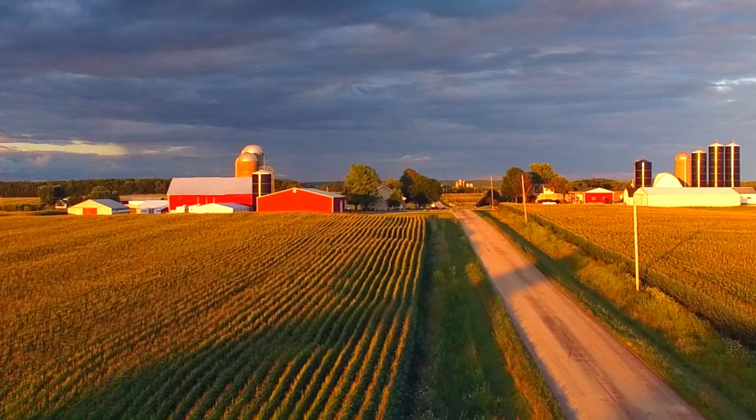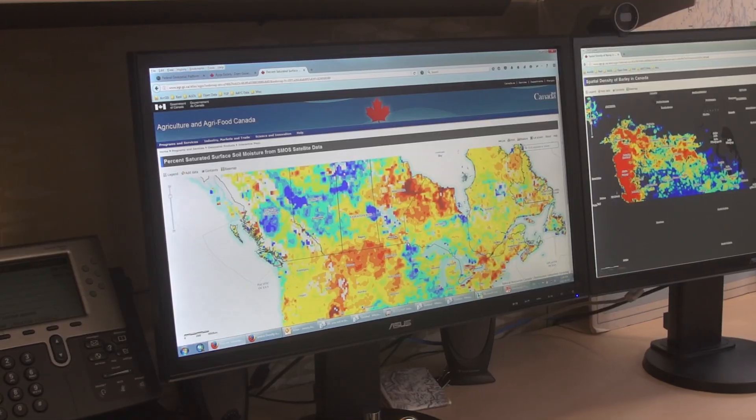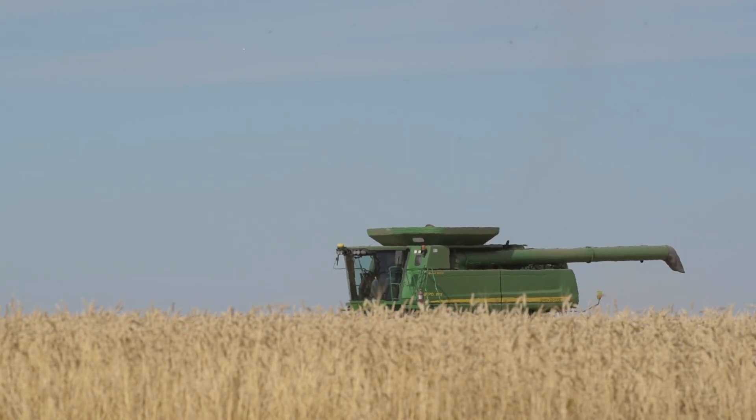All this technology is now coming together — things that we were doing research on 40 years ago. We're now actually applying it operationally on a daily and weekly basis. It's really having a big impact on both the sustainability, but also the profitability of agriculture in Canada.